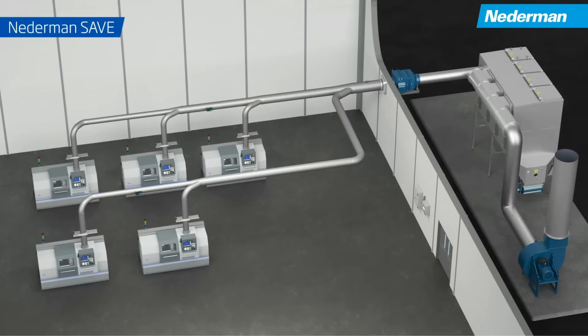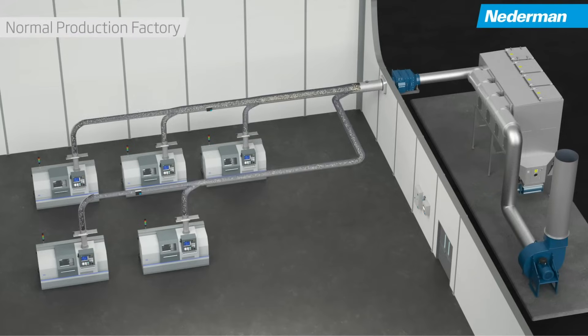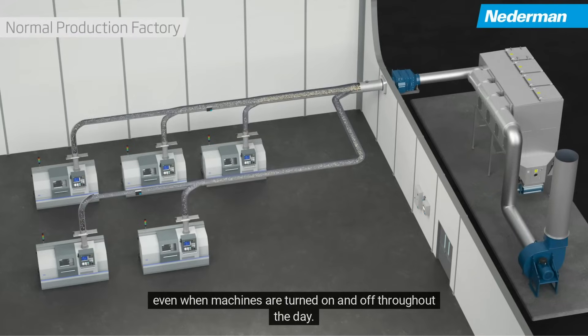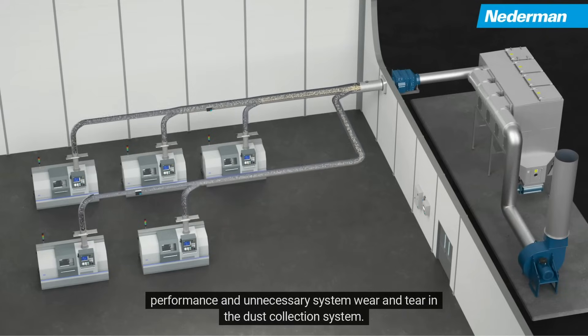Introducing Nederman Save. Normal dust collection systems are set up to pull constant airflow, even when machines are turned on and off throughout the day. However, machines typically only operate around 50-60% of the time, resulting in wasted energy, inconsistent performance, and unnecessary system wear and tear in the dust collection system.